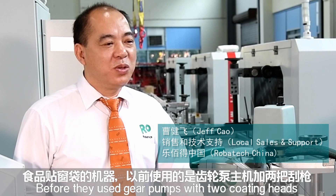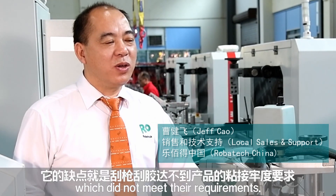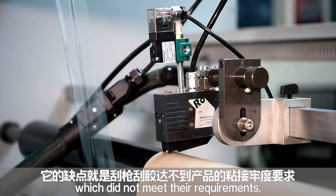The machine we used is a 10-ounce chip and more. 它的缺点就是刮枪刮胶达不到产品的粘接强度要求。(Its drawback is that the scraping gun method cannot meet the adhesion strength requirements of the product.)